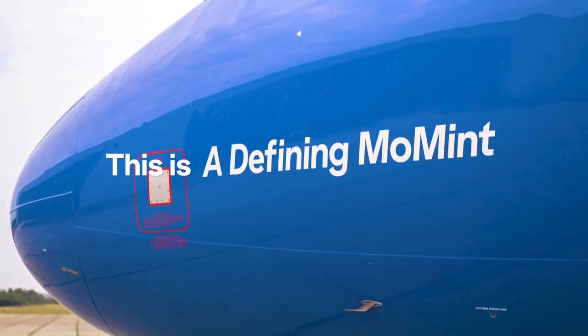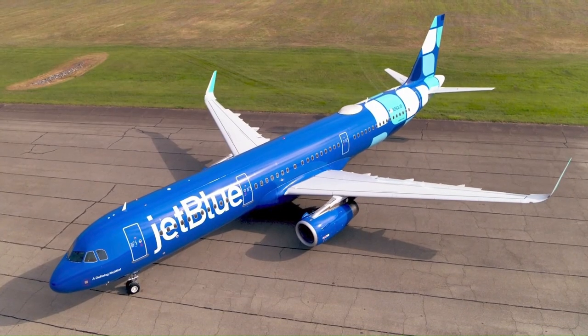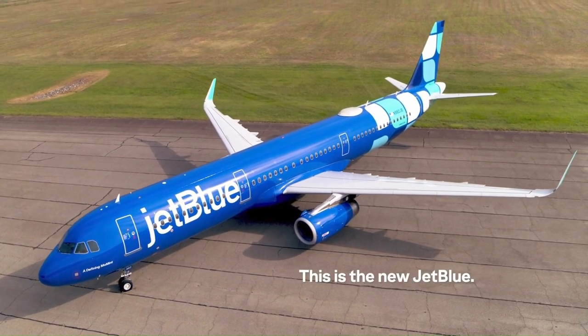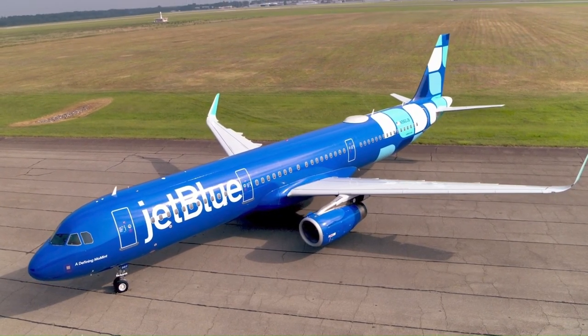The airline, based in the United States, will now see an evolution that moves the company ahead into its next era. The first aircraft to sport the change is their Airbus A321, equipped with the Mint business class suites.